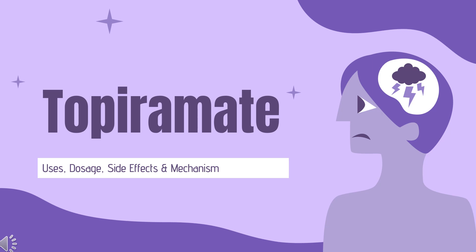Topiramate is an anticonvulsant drug used in the control of epilepsy and in the prophylaxis and treatment of migraines.